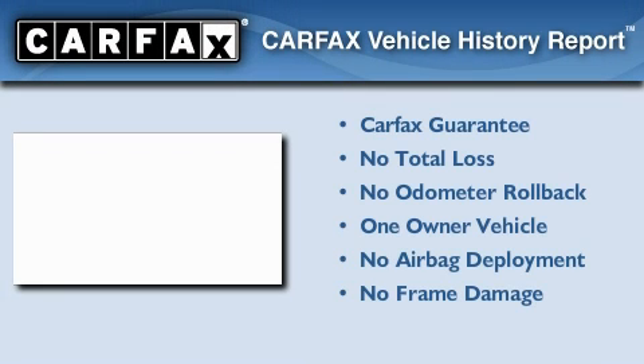This car has had only one owner and it qualifies for the Carfax buy-back guarantee. Stop by today and test drive this automobile for yourself.